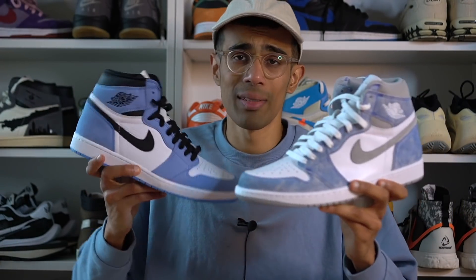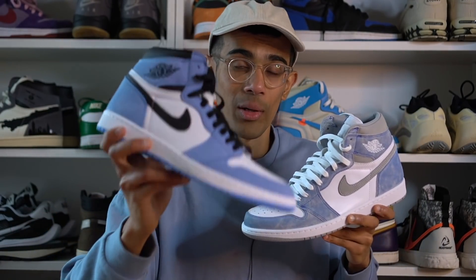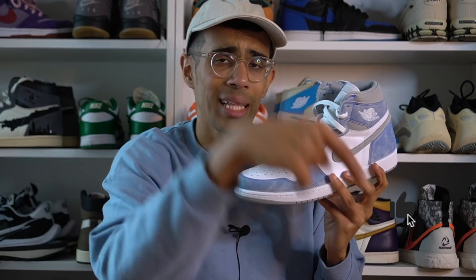If you guys want to see a full detailed video on each of these sneakers, I have dropped separate reviews — I'll leave a pinned comment linking to both of those videos. Let me know down in the comments which sneaker you want to go for — the University Blue ones or the Hyper Royal ones. As always, I'd love to know your opinion. Thank you so much for watching. If you enjoyed it, make sure you hit that like button and subscribe for more content. Until next time — peace.